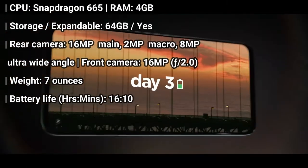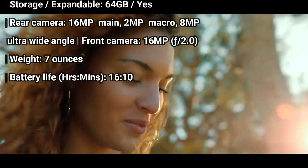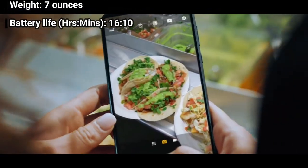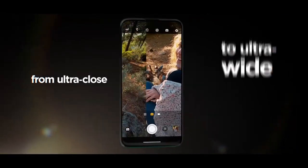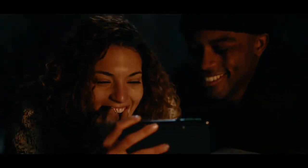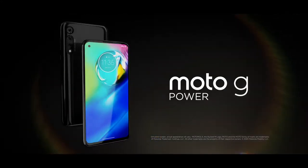You don't have to pay big bucks for that kind of battery life. The Moto G Power costs just $249, which is even cheaper than Apple's iPhone SE. You'll make some compromises though, like an LCD screen instead of an OLED panel and a hefty 7-ounce weight.